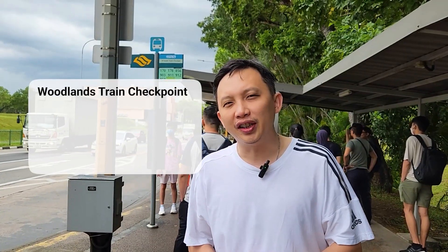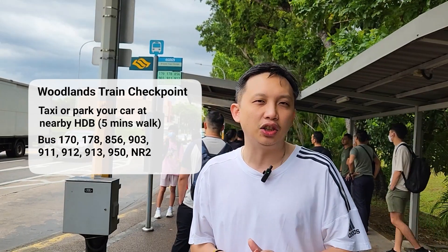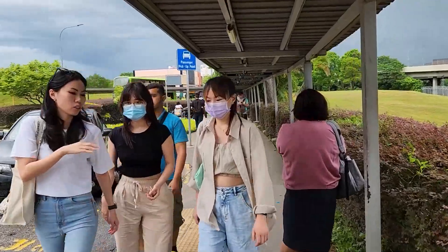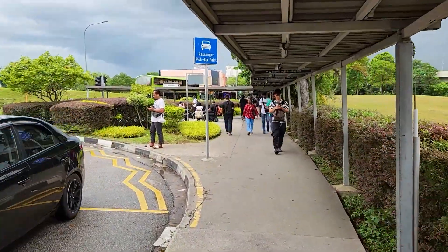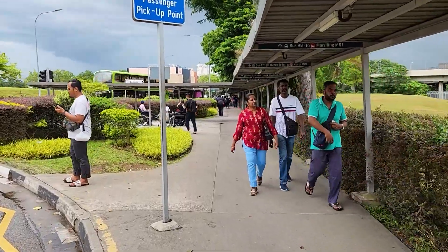The Woodlands Train Checkpoint is actually not accessible by MRT. You do have to take a taxi or a bus to get here — there are a number of public buses. Today is a Wednesday, a weekday, but there are lots of people coming to and fro the checkpoint. These are people who are travelling to and fro Singapore and JB.